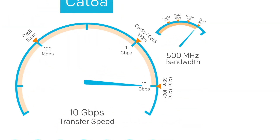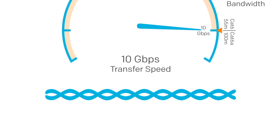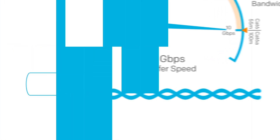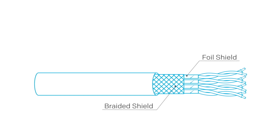CAT6a handles 10 gigabits a second up to 100 meters and supports up to 500 megahertz of bandwidth. The pairs are twisted even tighter than CAT6 to help with crosstalk and allow the higher bandwidth. It's also common to find each pair individually foil shielded as well as an overall braided shield.